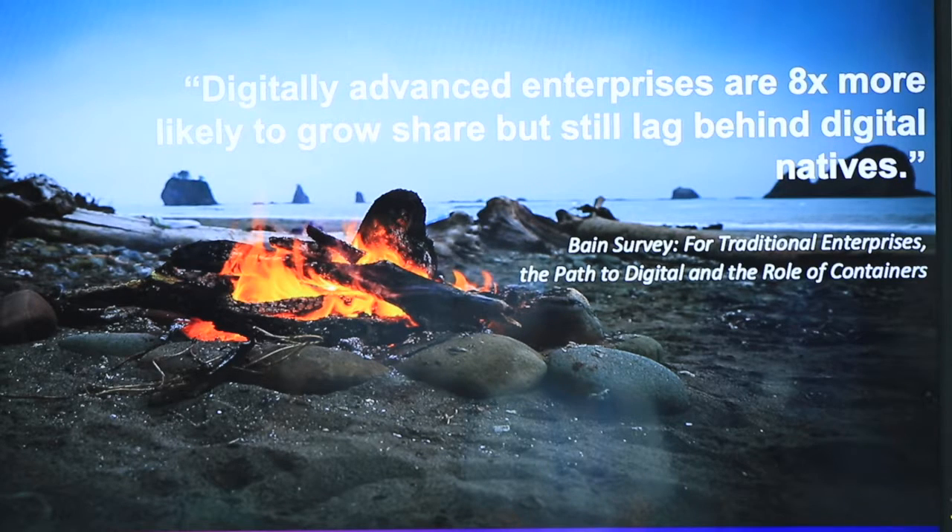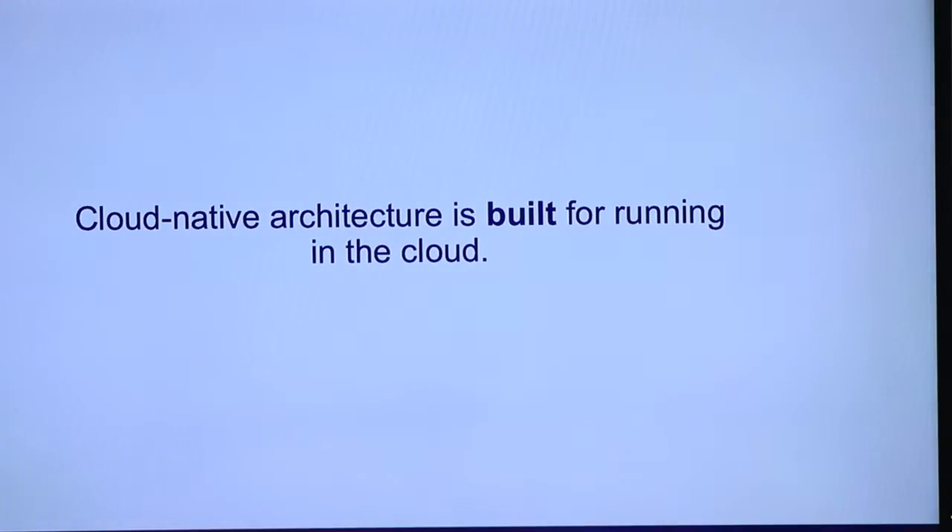We're not just building web applications anymore. There's AI, bots, blockchain, mobile — one application does a lot of things, RESTful services. Cloud native architecture is built for running in the cloud — AWS, Azure, whatever cloud you prefer. It could be private cloud, it could be OpenStack. The way you build your application, you're building it for the cloud. You're not building it for bare metal or server-side type deployments.